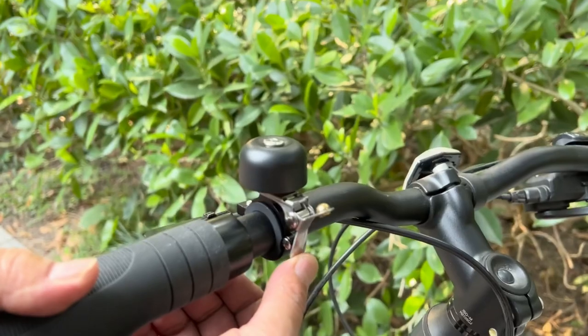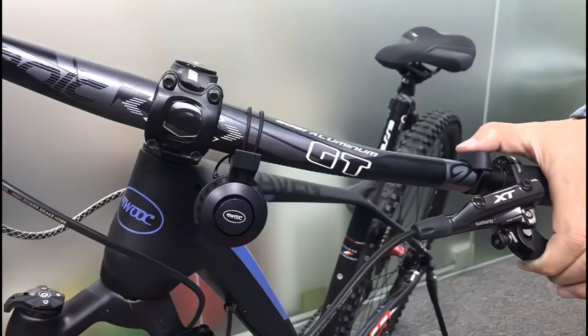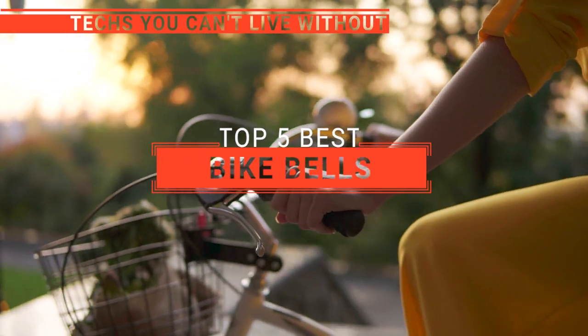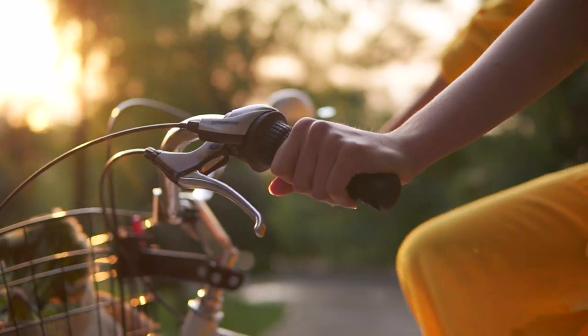The Rock Bros? The Crane or the Grealthy Bike Bell? Perhaps the Lassovi or the ThinkNow? Which one should you buy? In this video, we will be looking at the top 5 bike bells available on the market today and will tell you which one is best for you.